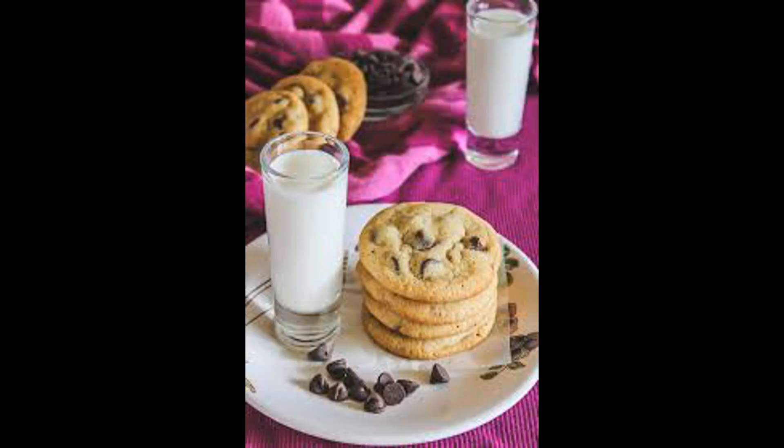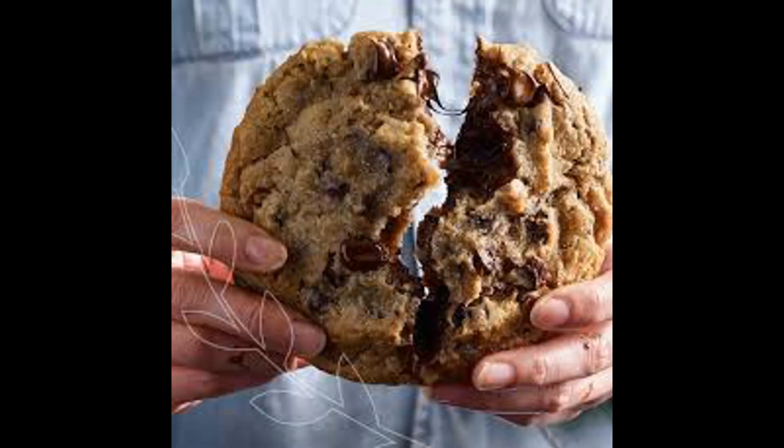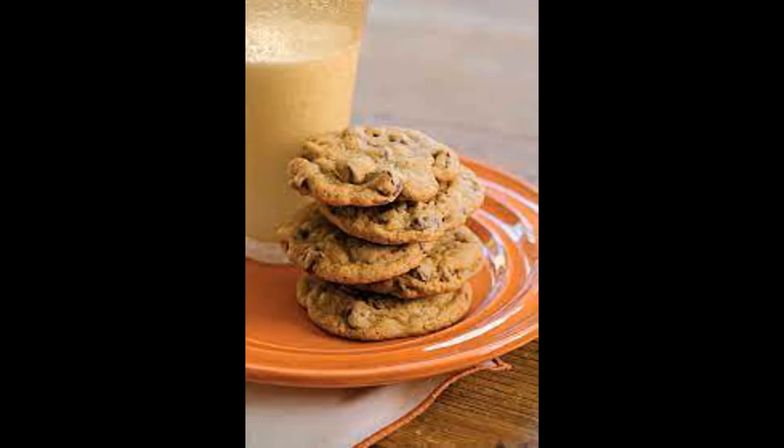Texture: consider the desired texture of the cookies. Some people prefer soft and chewy cookies, while others enjoy a crispier texture. Read reviews or product descriptions to get an idea of the cookie's texture.